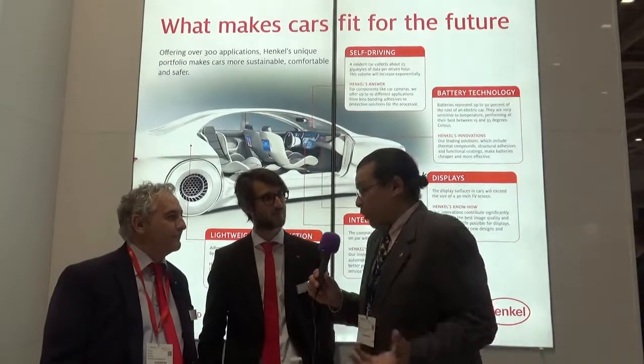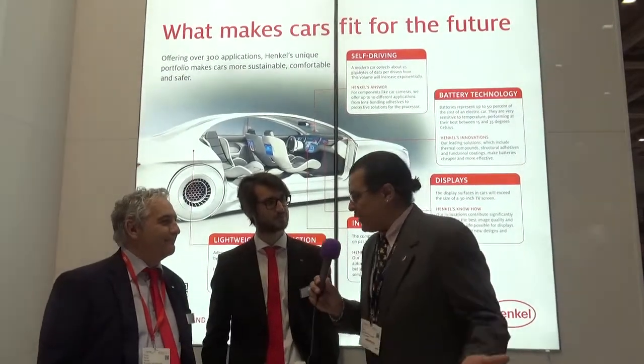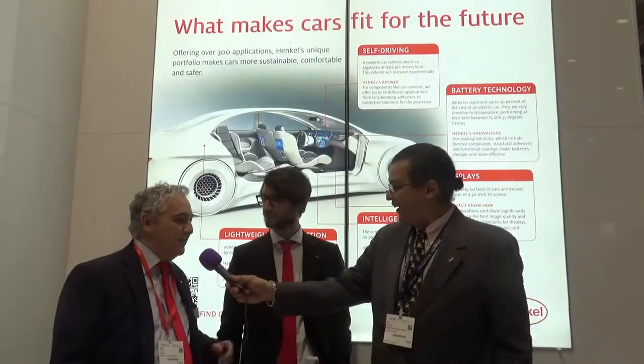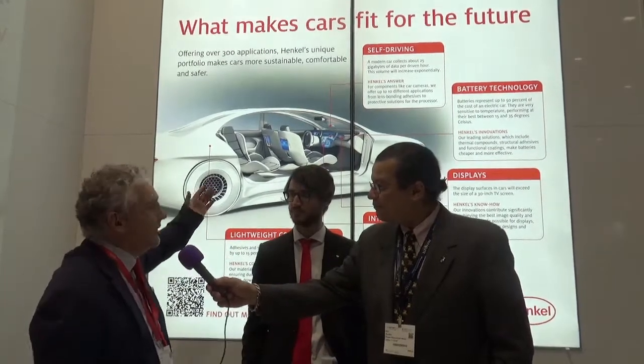The thing about electric vehicles is that everyone's focused on the battery. We're at a Battery Show, but you don't have any batteries here. It's a lot more than the battery, isn't it? Absolutely. This is just the one thing — let's say the battery. At Henkel, we offer everything that is around the battery and everything that is touching the PCB.